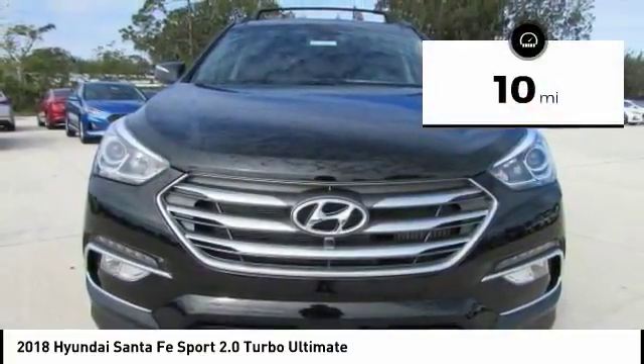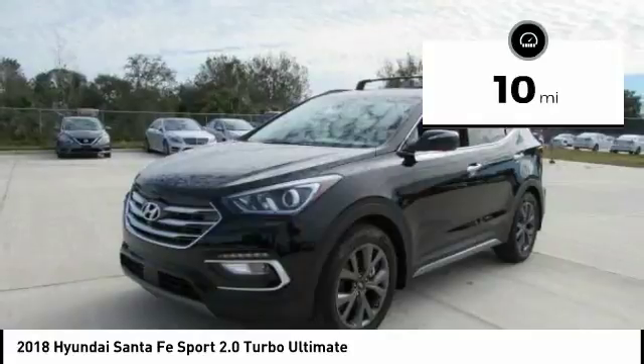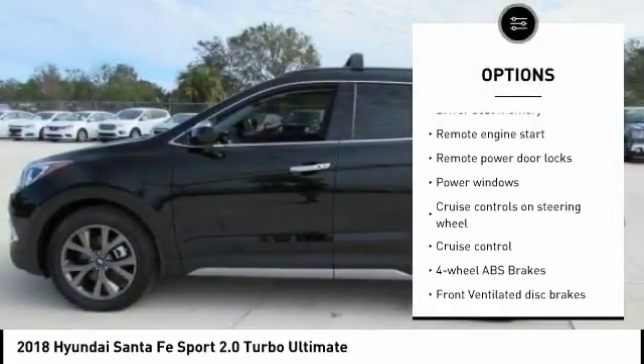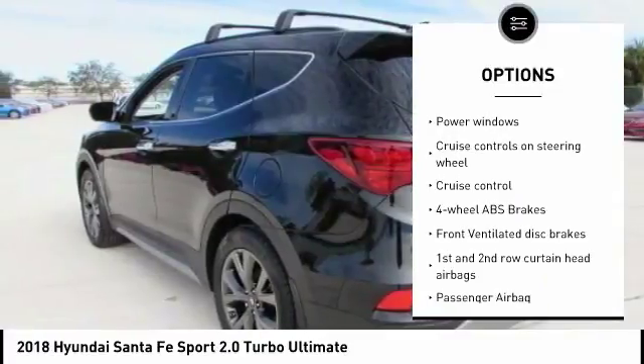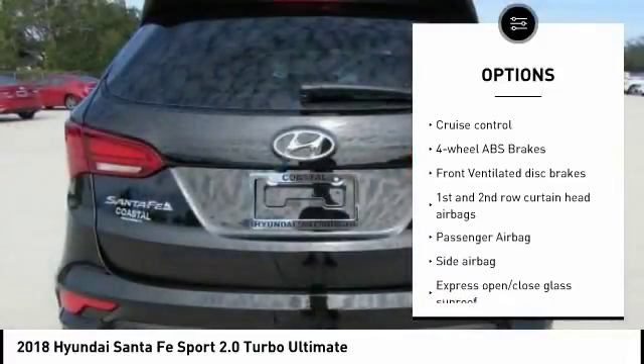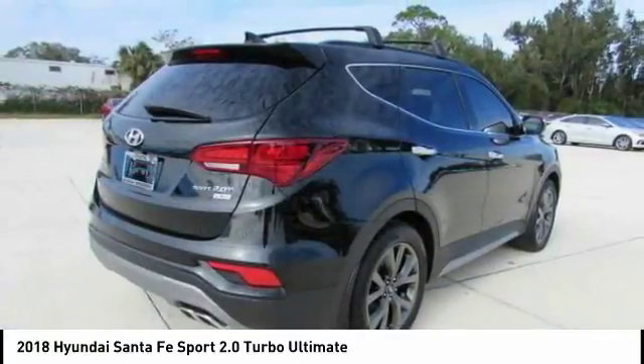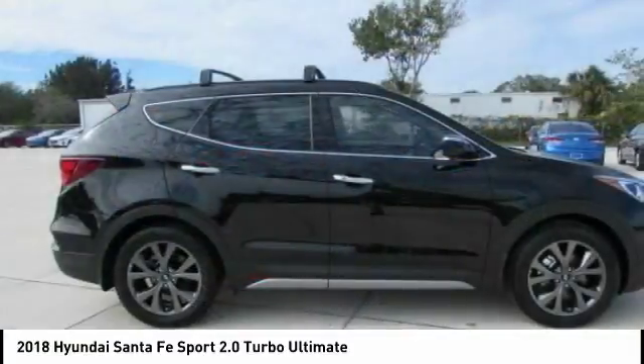This vehicle has less than 100 miles. Here are some of this vehicle's great options: remote engine start, stability control, navigation system, power lift gate, driver airbag, passenger airbag, anti-theft security system, tilt and telescopic steering wheel, cruise control, trip computer.